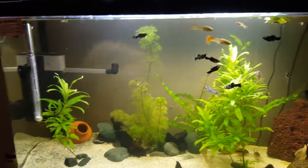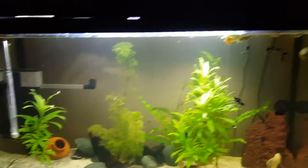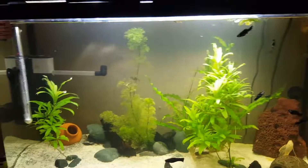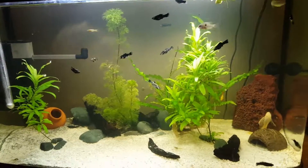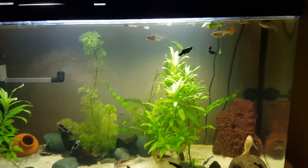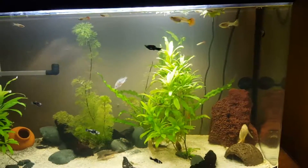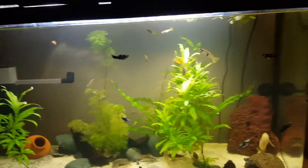The filter on this tank is just atrocious and I need to get a new one. Look out for an upcoming video because I'm going to be buying a canister filter off Amazon — I think it's the All Pond Solutions EF 1000. I've been hearing good reviews on it. If you've got that filter yourself, or if you think I should or shouldn't get it, leave a comment.